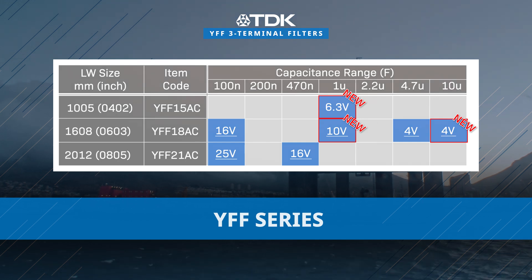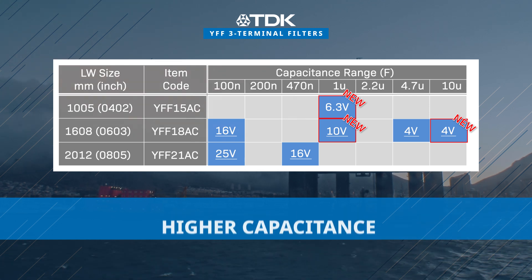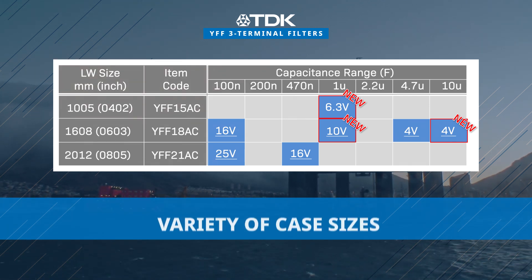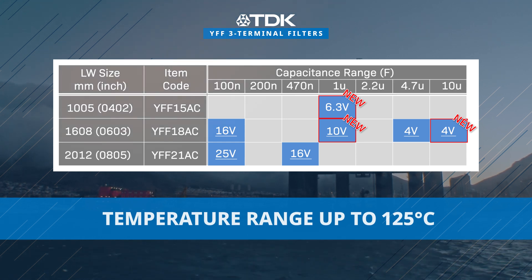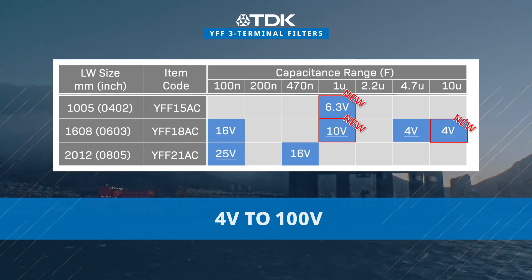Compared to traditional MLCCs, the new YFF series product lineup provides higher capacitance in compact sizes. Available in a variety of case sizes, the YFF series offers an operating temperature range up to 125 degrees Celsius and voltage ratings ranging from 4 volts to 100 volts.